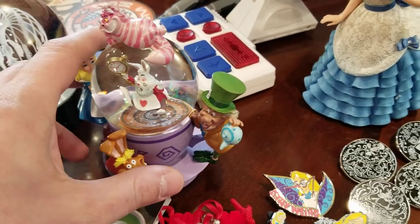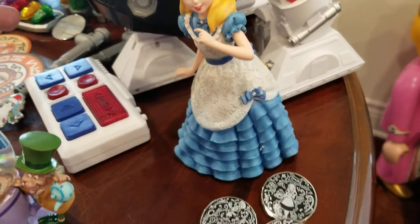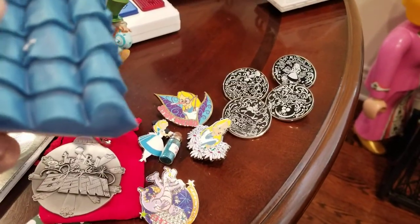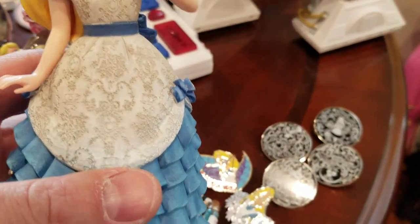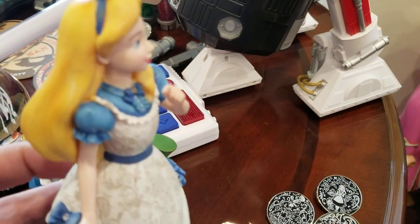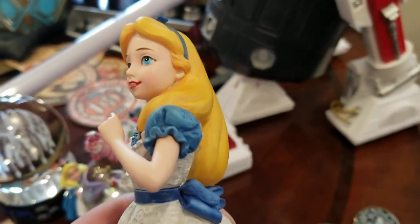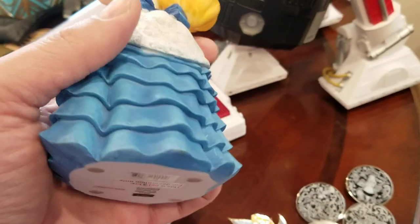It's nice to have one that's not busted. And of course I always like to get one nice piece — I thought this Alice was beautiful. She's ceramic, very well detailed — maybe she's resin, but either way very well detailed and really pretty. She wasn't terribly expensive, so I'm happy with her.